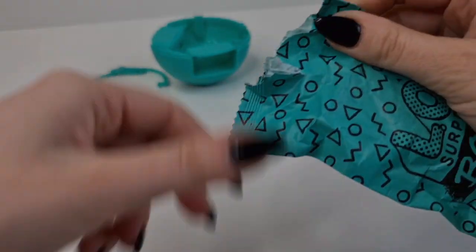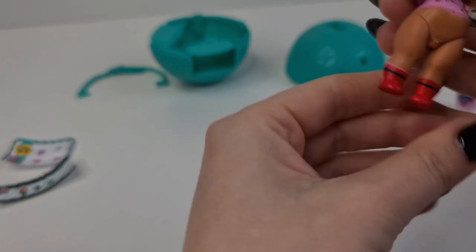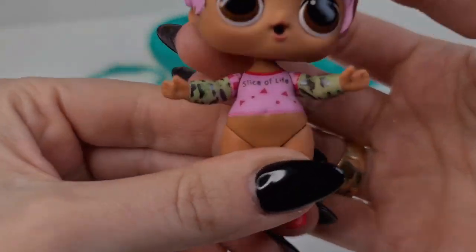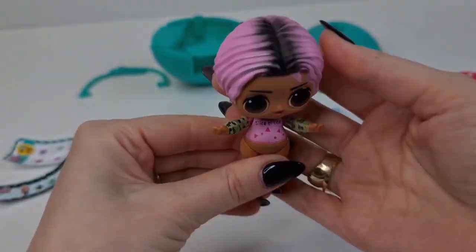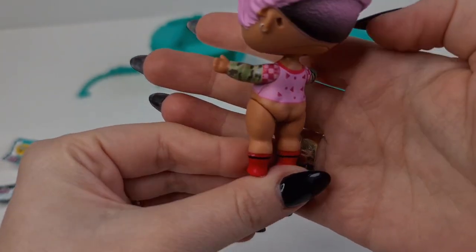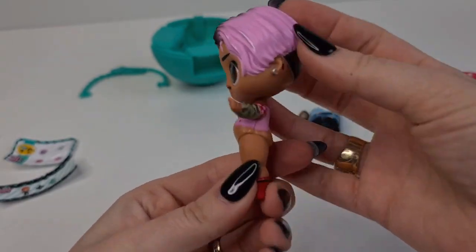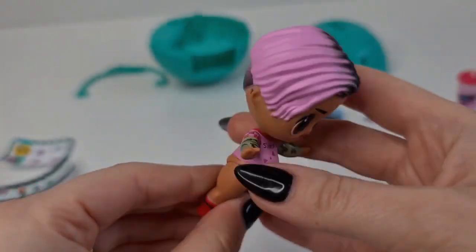Now let's reveal the boy. Oh, I think this one is a color changer — we have a color changer! We have Slice of Life, we have Slice of Life cool hair. I can't wait to see how the outfit changes. Oh, cute earrings also.